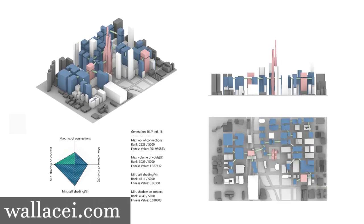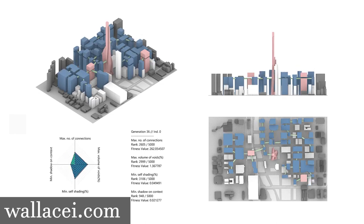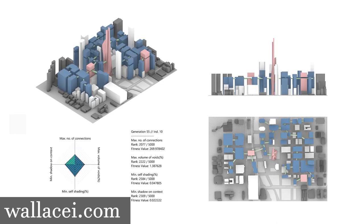You have seen this a lot in recent years. He can incorporate CFD, wind analysis, shadow analysis, people movement, etc. And a lot of that can be used when you design the shape of a building itself.